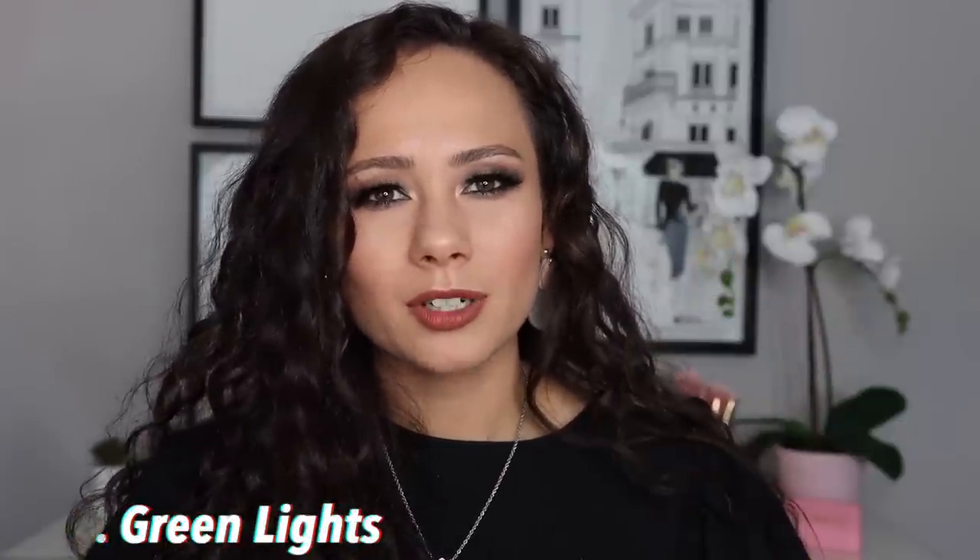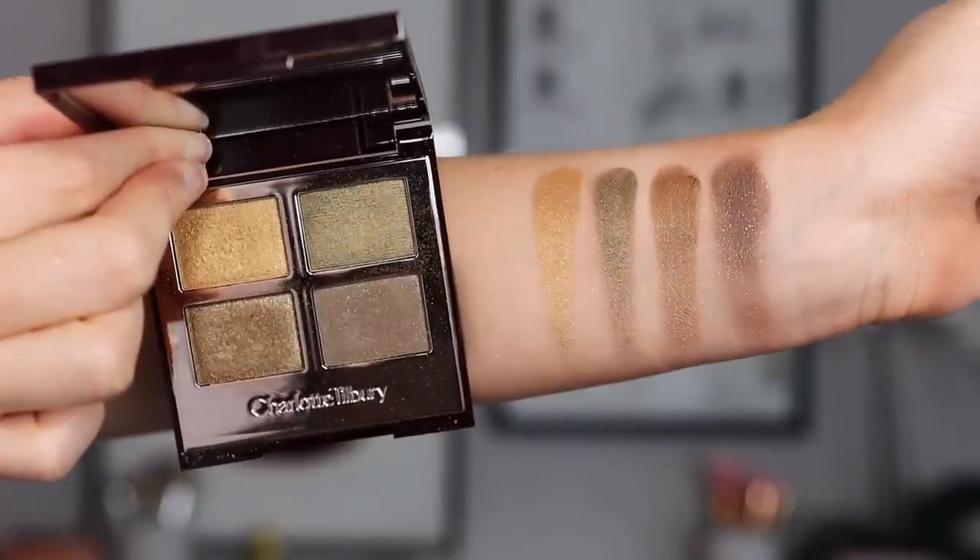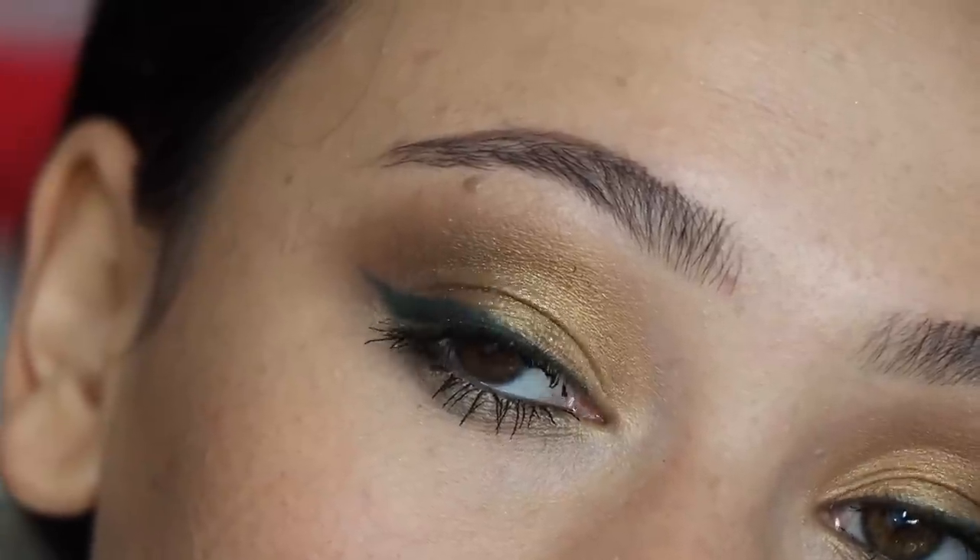Number 6 is Green Lights, also from that same collection as Mesmerizing Maroon — previously known as The Rebel, though I've heard it may look slightly different. I love this because it's green and gold, and I don't think there's a better combination. This is one of my most-used quads from her. Every time I want a wearable green eye, this is what I go for. The formula is incredible, it makes wearing green easy and approachable, and I also recommend picking up the corresponding duo liner with this — that look is just scrumptious.